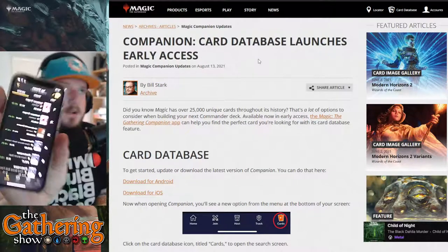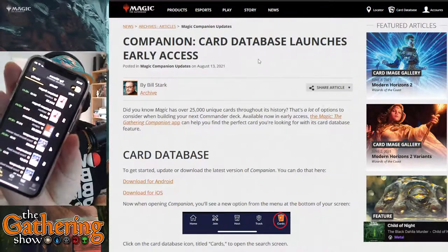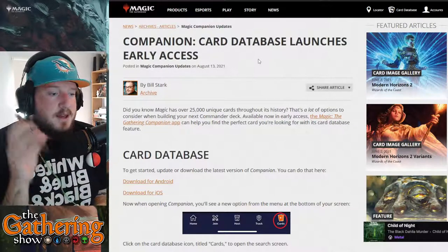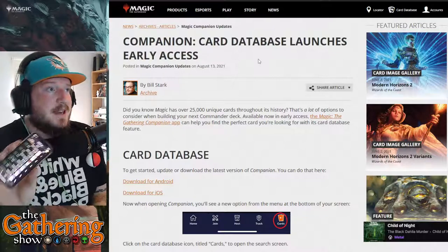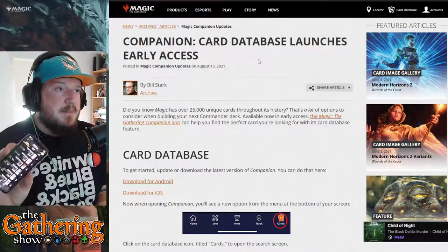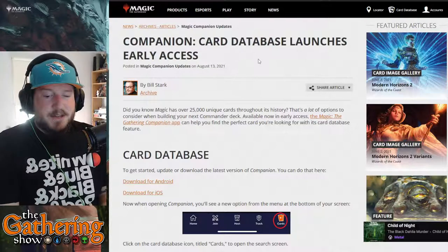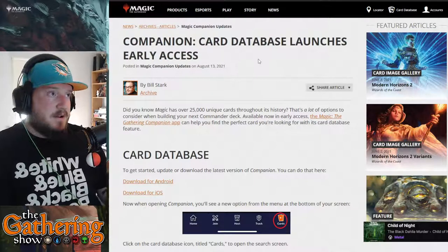Underworld Dreams just broke a hundred dollars, which is pretty cool. I really love this app — every time I open packs I scan all of my cards with this app to keep my library up to date, so that if I'm ever trying to build a deck or looking to buy a card, I know what I already have.